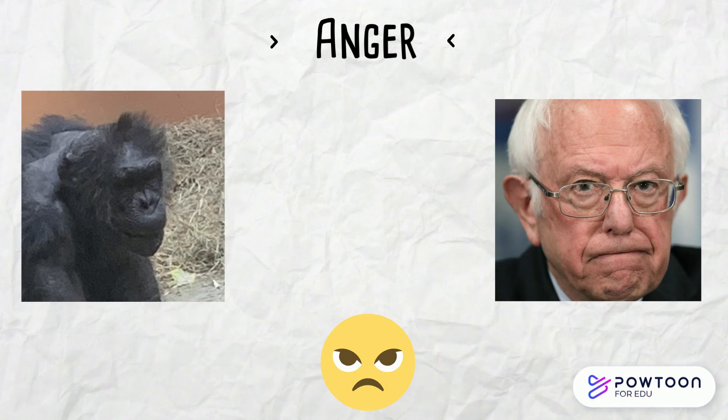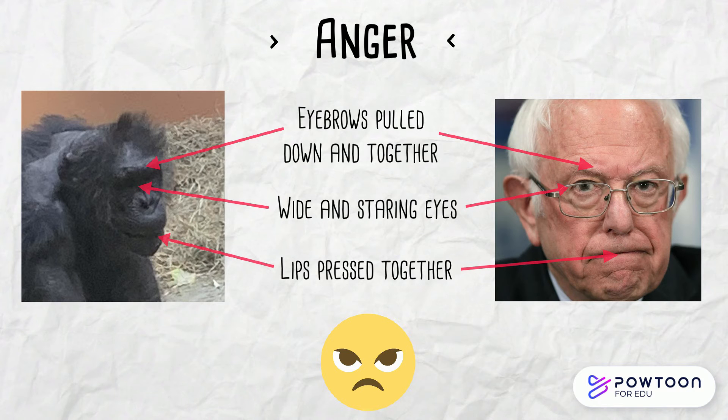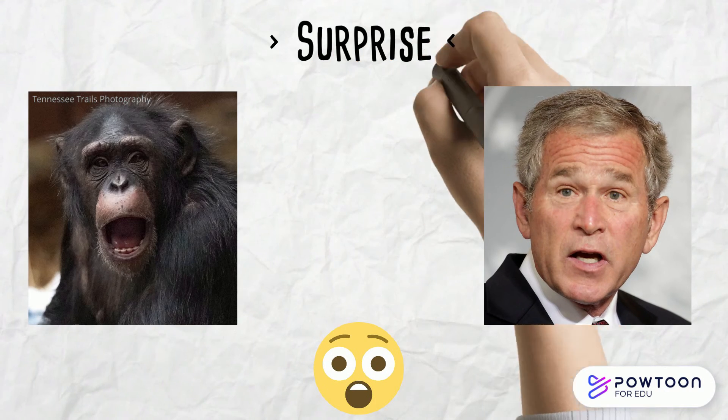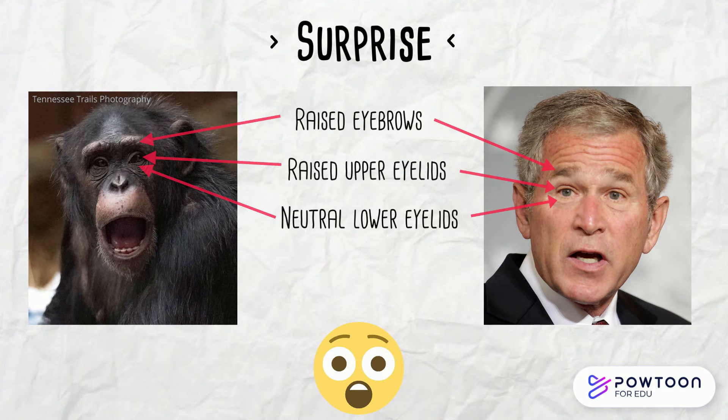Anger is expressed by eyebrows that are pulled down and together, wide staring eyes, and lips that are pressed together. Surprise is shown by raised eyebrows, raised upper eyelids, neutral lower eyelids, and a dropped jaw.